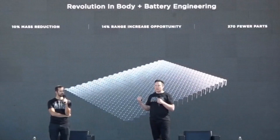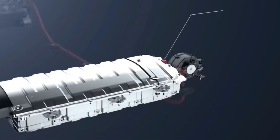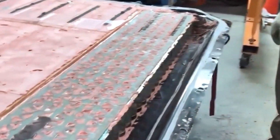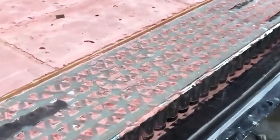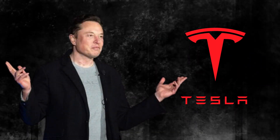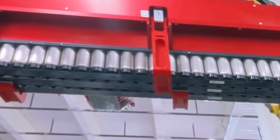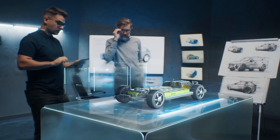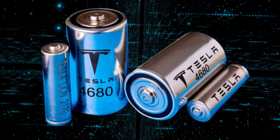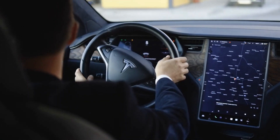Currently, Tesla manufactures and utilizes a lithium-ion battery known as lithium-iron phosphate. This battery's high energy density gives it a more extended range between charges. The nickel-based option described by Tesla researchers is believed to be able to overcome the energy durability limitations and density of this type of battery, offering a more improved life cycle.